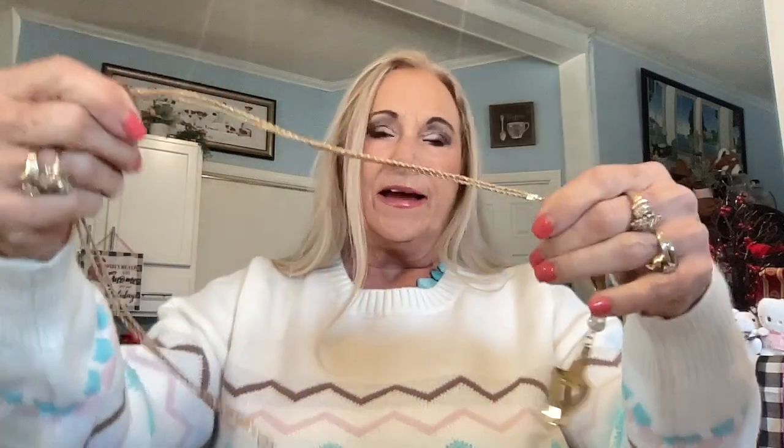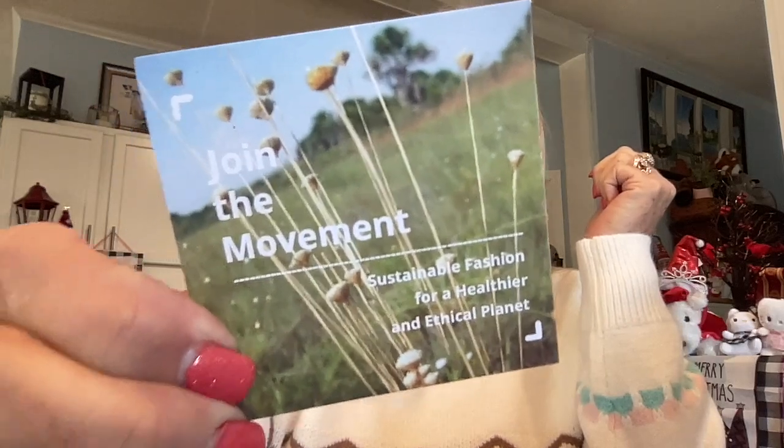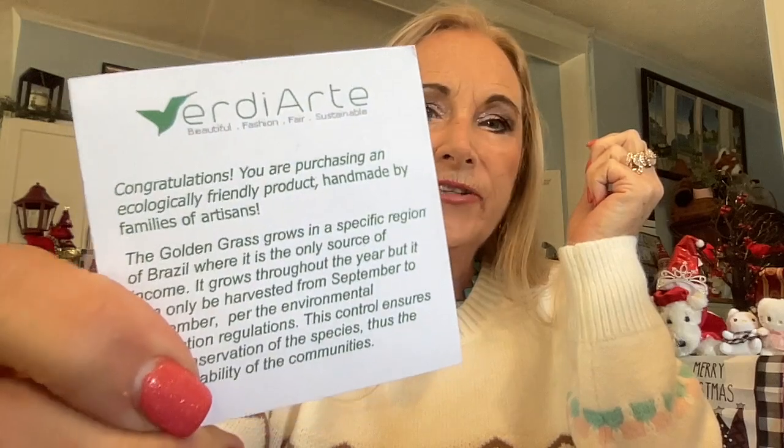Let's get in here and see what we have. The first thing on top was a piece of jewelry — a necklace. It's nice and long and it's gold. The card says: join the movement, suitable fashion for a healthier and ethical planet. Congratulations, you are purchasing an ecologically friendly product. It's handmade by family artisans.